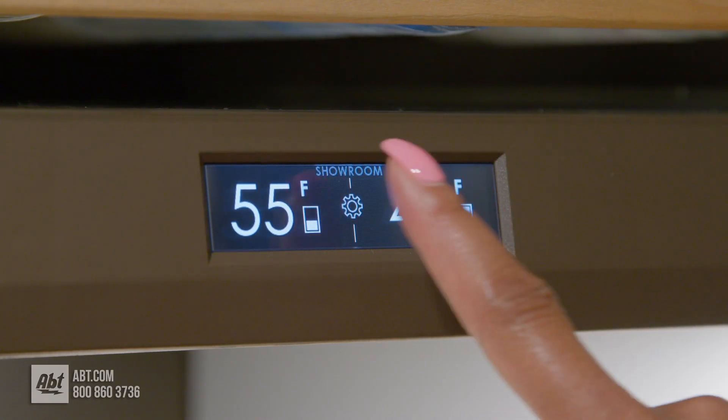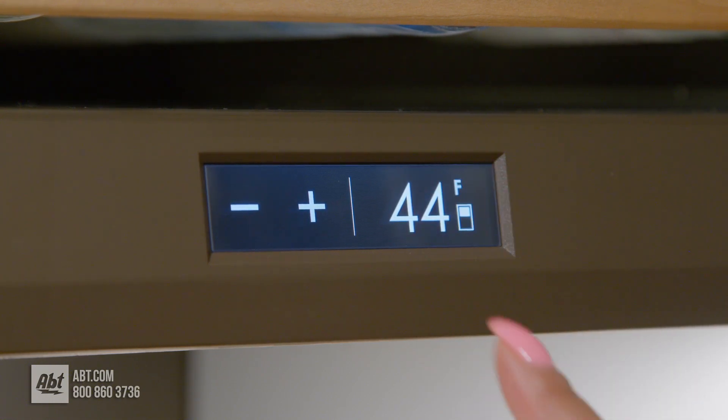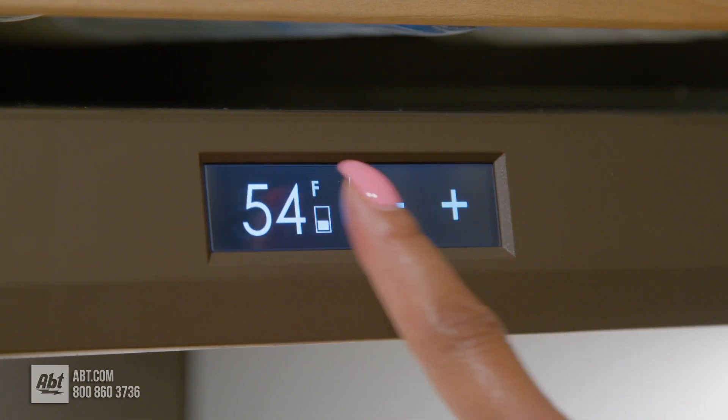It features an intuitive touch control panel with two independent storage zones that can maintain temperatures within one degree of set point, allowing you to set the storing and serving temperatures you prefer.